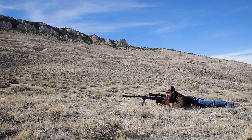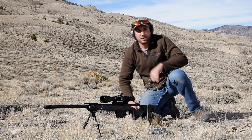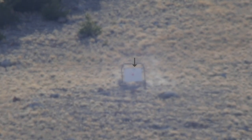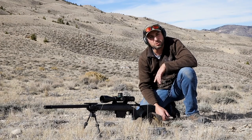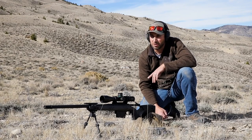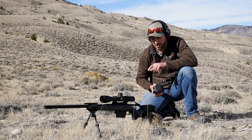First round impact! So we got first round impacts at 1800 yards with that BR4 solution. If you look at the tape, I think we're right about half a minute high at 1800 — that's pretty darn good for that kind of distance. And we had about two minutes of wind. I got a pretty good tailwind, probably 5 to 10 miles an hour. That's quite a testament to that little rangefinder and this gun. That's a long ways out.